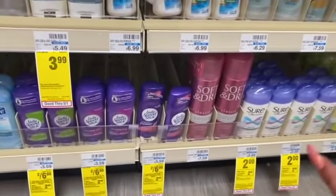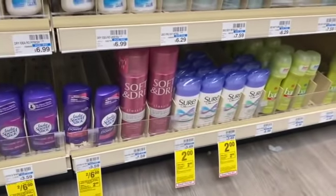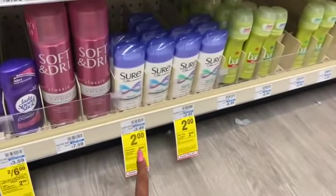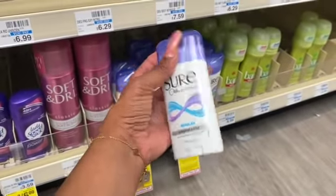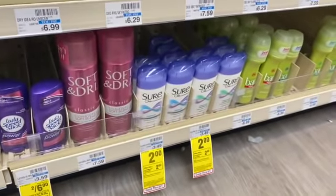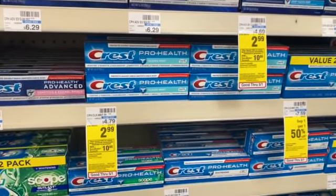I was going to do the Lady Speed Stick but I'm actually okay on deodorant, so I'm going to go ahead and do the Sure deal — just grab one of them, and it's free after Extra Care Bucks. They're on sale for two dollars; when you buy one, you get a two dollar Extra Care Buck, making it a complete freebie. Definitely grabbing one of these today and adding it to my cart.